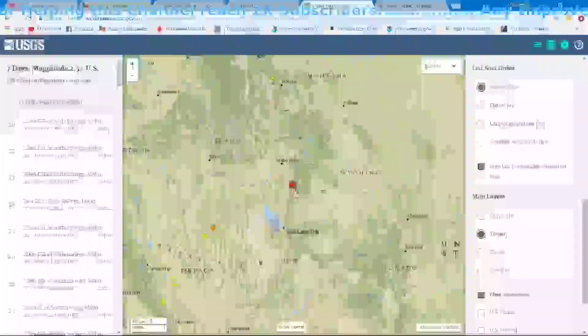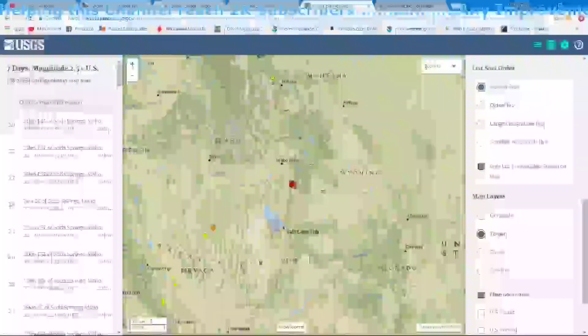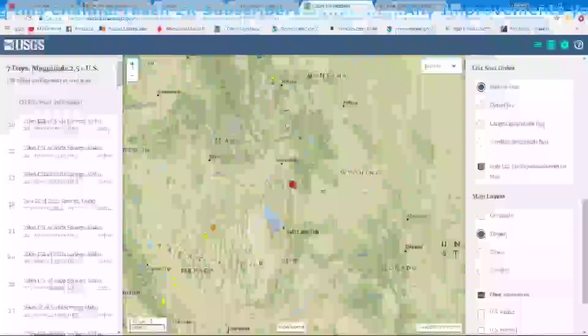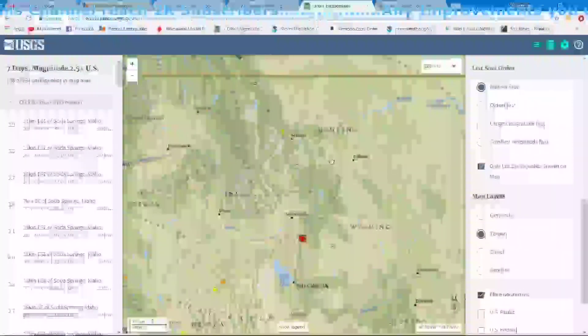If you take a look at the area here, you realize you've got the Rocky Mountains that go through Colorado, portions of Utah, up through Wyoming, Idaho, Montana, and extend up through Canada.